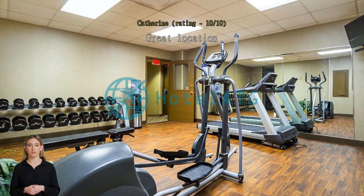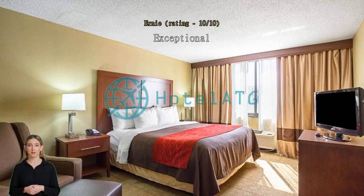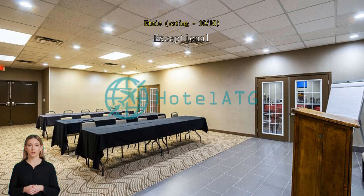Exceptional — great breakfast and comfortable stay. Comfort in downtown Cleveland.